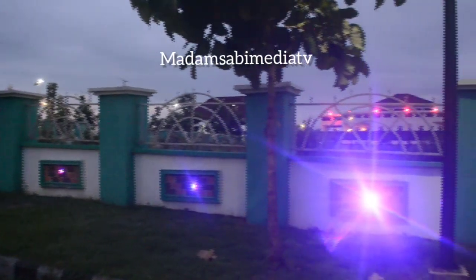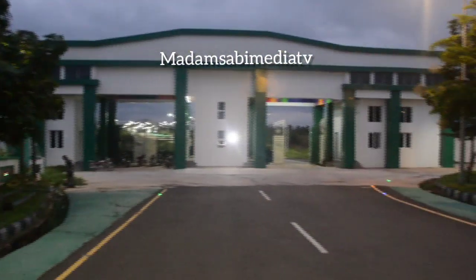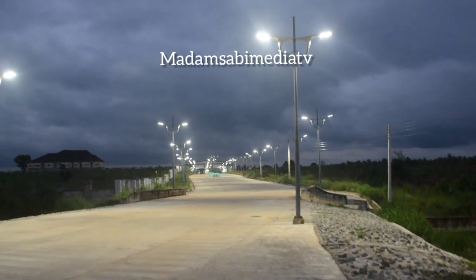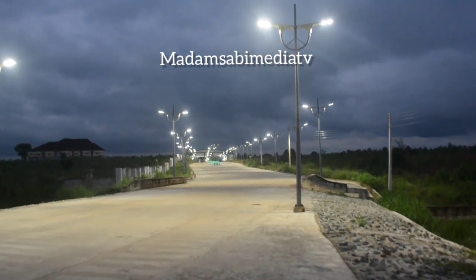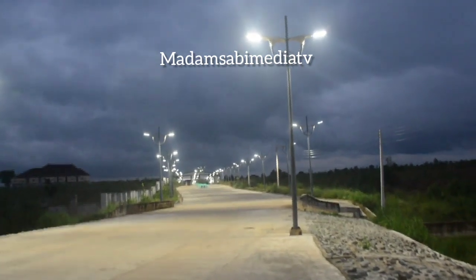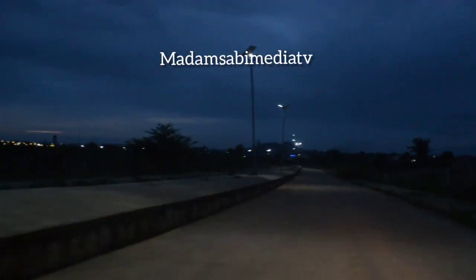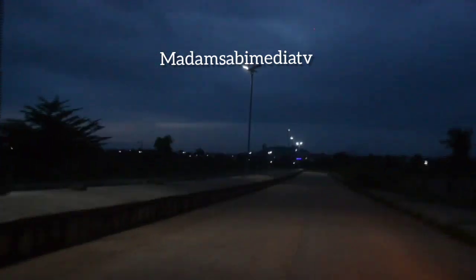I took my time to do this just for you. Now this particular side leads to Zone 11, that's close to CBN Estate at Abakaliki, but still in the Centenary City.